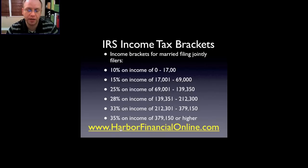As we go through this video, I want you to keep in mind harborfinancialonline.com is a site I recommend you check out. There's a bunch of free information on that site about taxes, credits, everything you need to know about your tax return, and you can file the return online there.